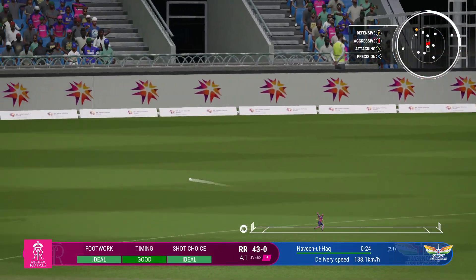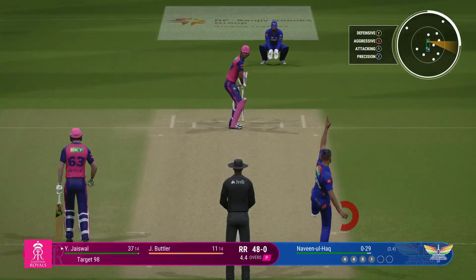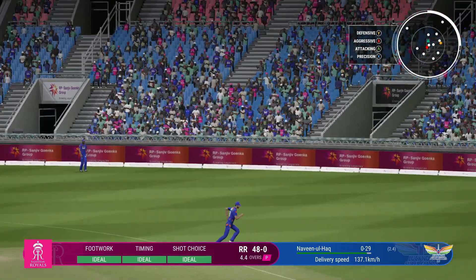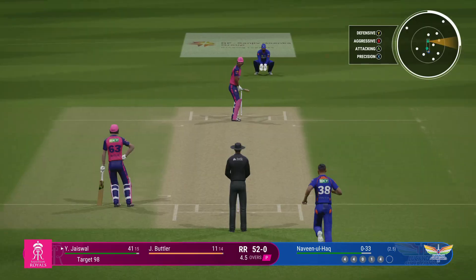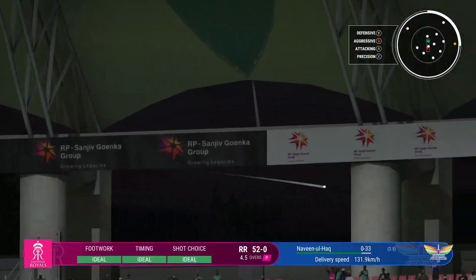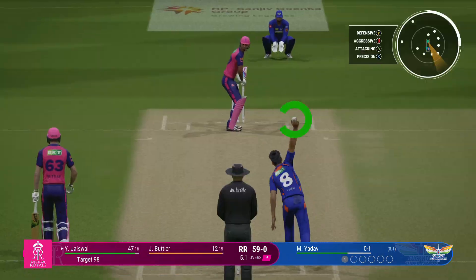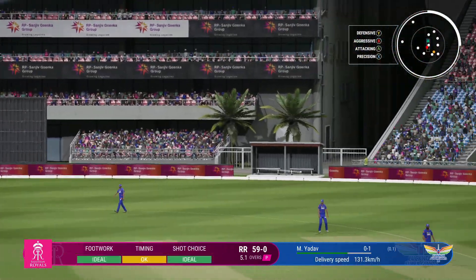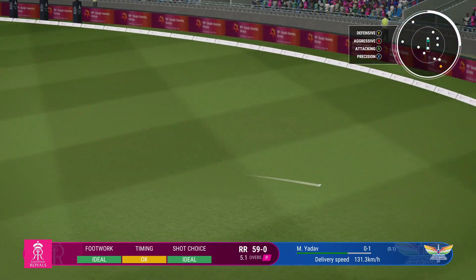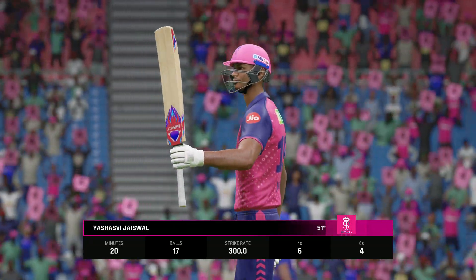Nice shot, straight through gully — that was a solid shot, really well played. Great shot, just square of backward point. That has flown — helped on its way, pivoted onto the back foot. Got that away nicely. Brilliantly timed off the back foot and races to the boundary.